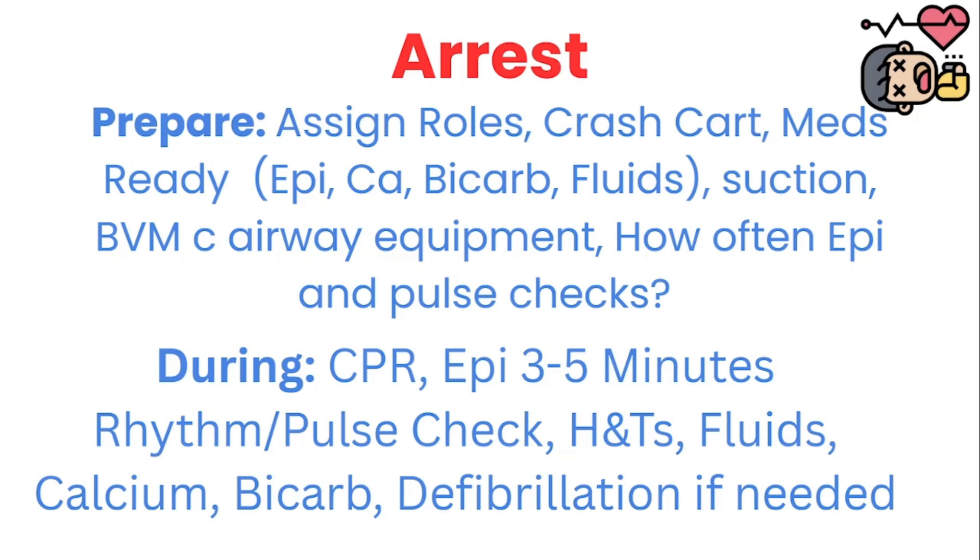Somebody needs to know their main role is doing CPR. Somebody has to be on the airway. Somebody is going to be starting an IV and pushing the meds. Someone is going to be on the crash cart. The provider is going to be the team leader. Somebody is going to be recording — that may most likely be you. The person on the crash cart needs to get the meds ready: open up a few boxes of epinephrine, one of calcium, one of bicarb, and get a liter of fluids ready in a pressure bag.